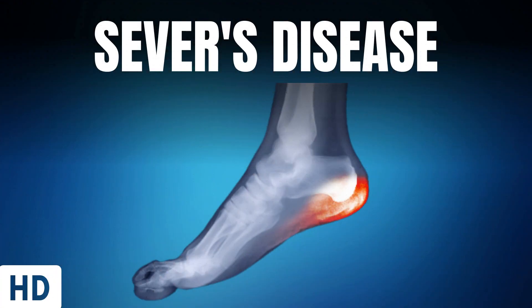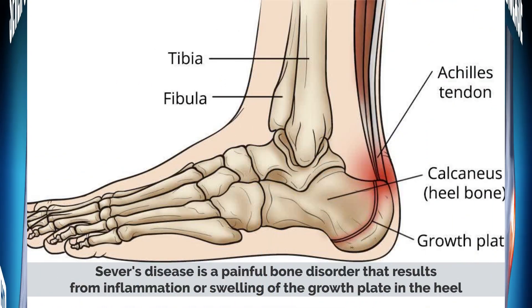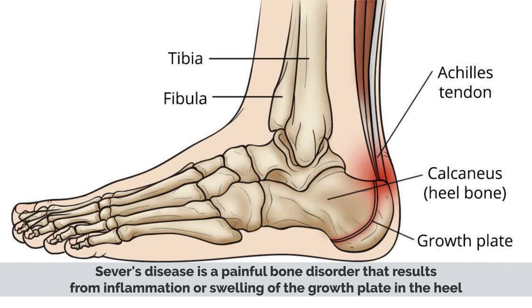Today's topic is Severs' disease. Severs' disease is a painful bone disorder that results from inflammation or swelling of the growth plate in the heel.